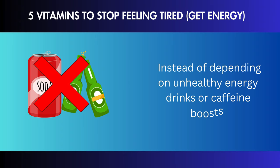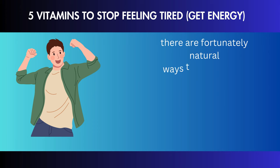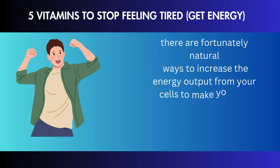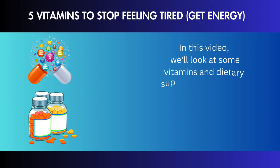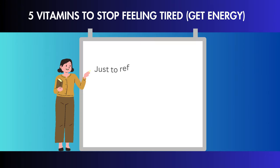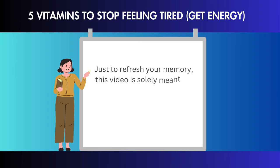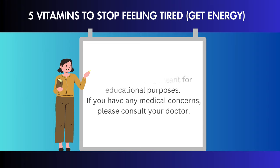Instead of depending on unhealthy energy drinks or caffeine boosts, there are fortunately natural ways to increase the energy output from your cells to make you feel much more alert, less tired, and more energized. In this video, we'll look at some vitamins and dietary supplements that you can take to boost your energy and get rid of constant fatigue. This video is solely meant for educational purposes — if you have any medical concerns, please consult your doctor.